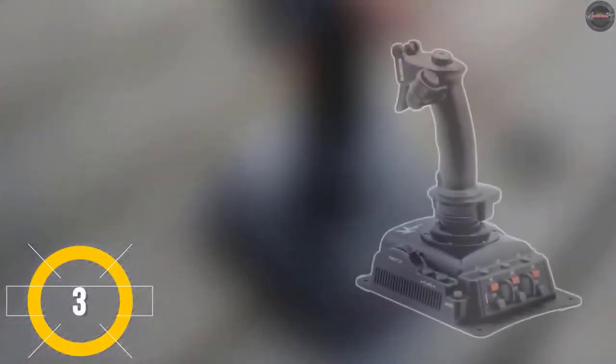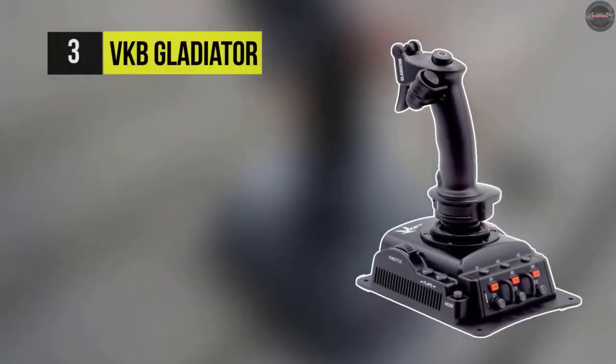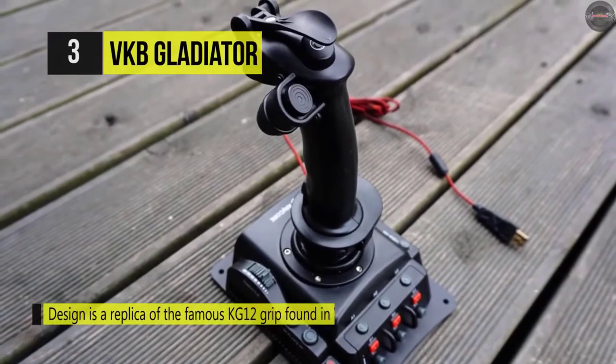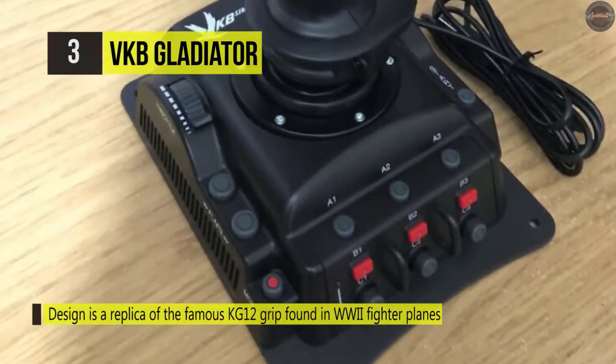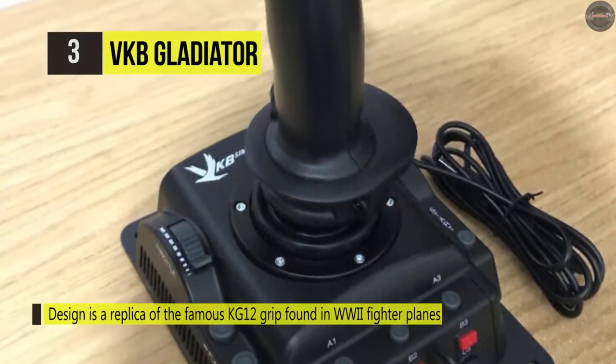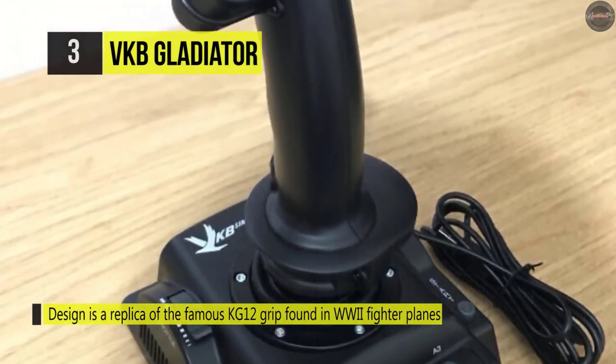If you need a durable and practical joystick for WWI or WWII flight games, there's no better option than the VKB Gladiator. It's affordable with accurate movement, an ergonomic grip, a firm structure, and a handy plug-and-play function.